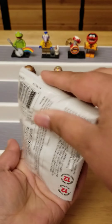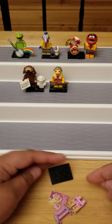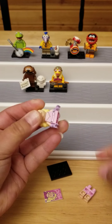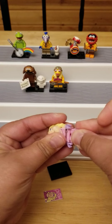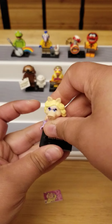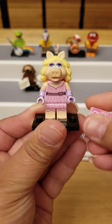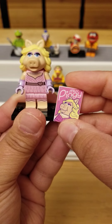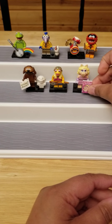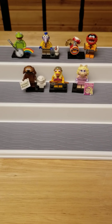OMG, I got Miss Piggy! Yes! Oh, she's cute. Miss Piggy — she's such a diva. There she is, and look at it — she's got her own fashion magazine. That is too cute. I'm sure she can hold it, but I'm just going to set it like that for right now.